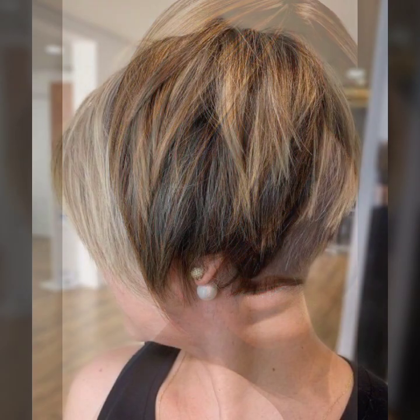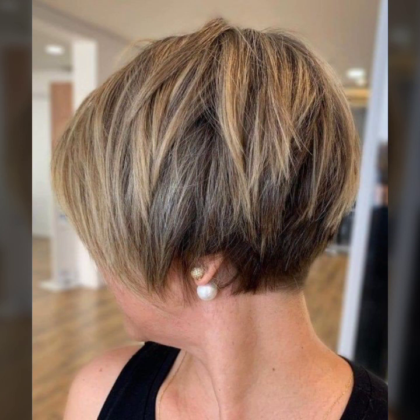And some ideas where roots are dark color and lengths are different different shades of blonde color. Very attractive hair styling and beautiful haircut.